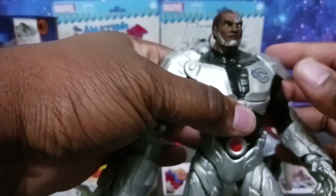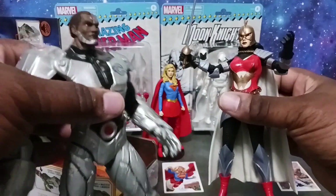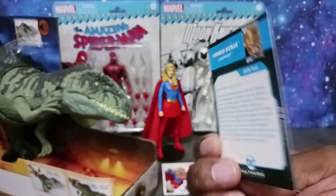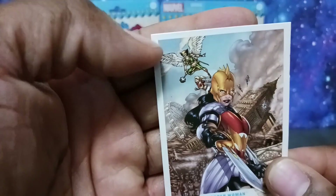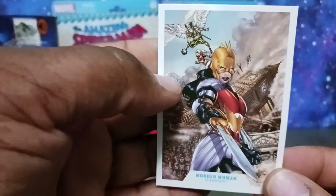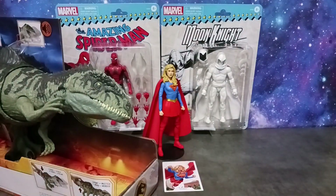Wonder Woman was packaged with a collector's card, which is pretty cool. It's interesting — you can see Hawkgirl in the background on the card. Is that a tease for what's to come? We'll see — you might get Hawkgirl!